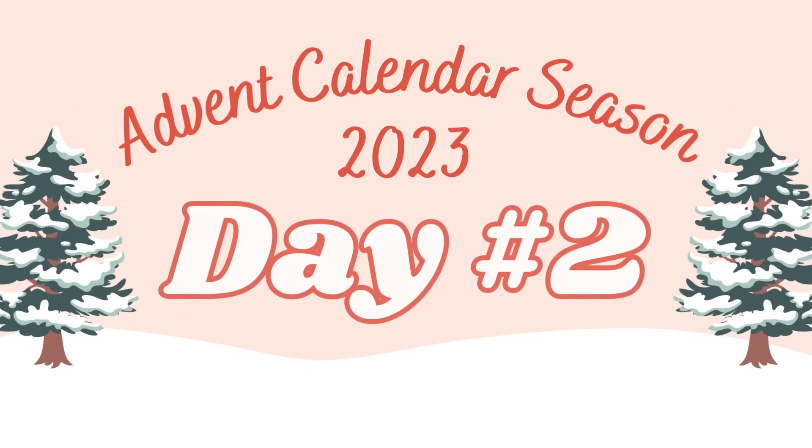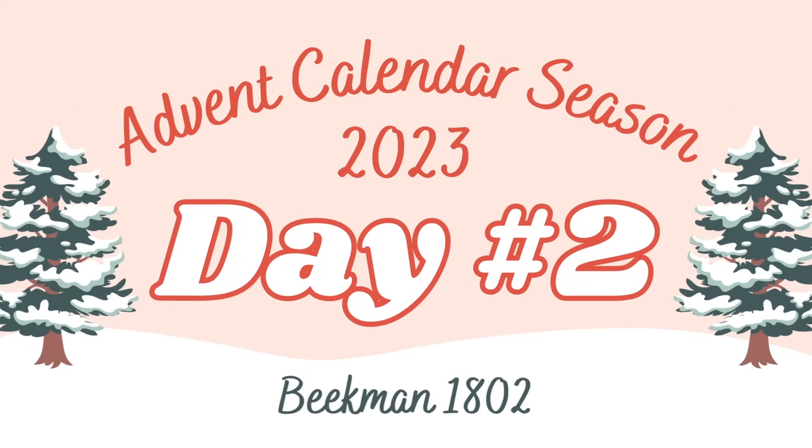On day number 24, you're going to do this to us? Hello everybody and welcome to day number two of advent calendar season. I hope you guys are having a lovely, wonderful, fantastic day.